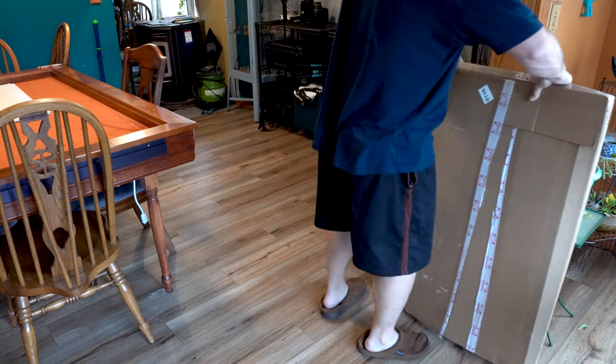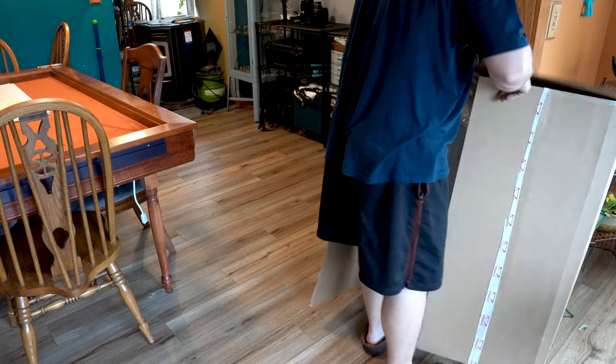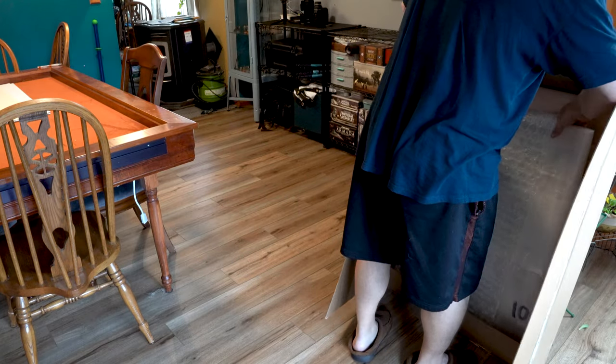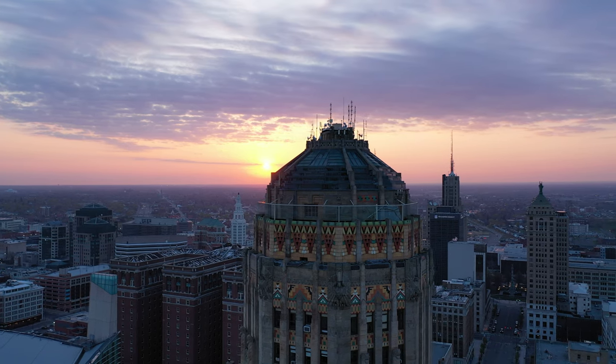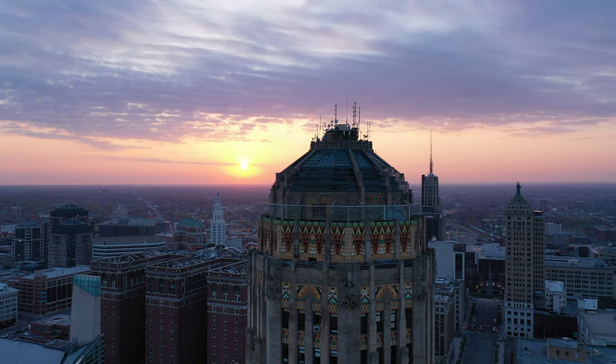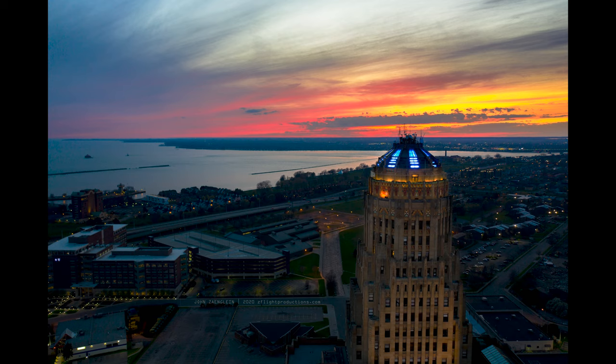Hey there, my name is John Zenglein. I'm a Buffalo photographer and I love to use Artbeat Studios for metal prints. One of the things that I love to take pictures of is Buffalo City Hall. It's an amazing art deco structure. I'm always flying around it with my drone and it takes a good picture no matter what time of day.